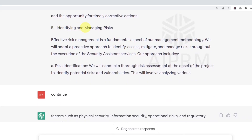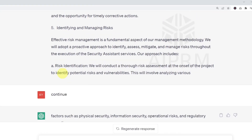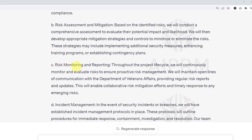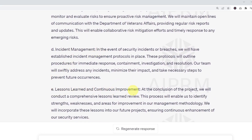The next section is Identifying and Managing Risks: 'Effective risk management is a fundamental aspect of our management methodology. We will adopt a proactive approach to identify, assess, mitigate, and manage risks throughout the execution of the security assistance services.' At this point ChatGPT stopped, but all I had to do was type 'continue' and hit enter, and it kept going. The full section covers risk identification, risk assessment and mitigation, risk monitoring and reporting, incident management, and lessons learned and continuous improvement.